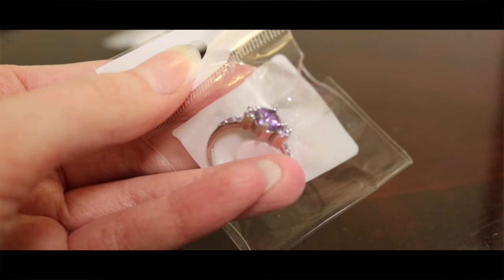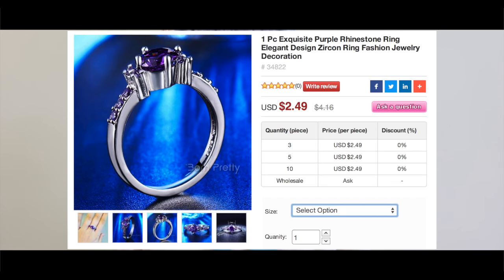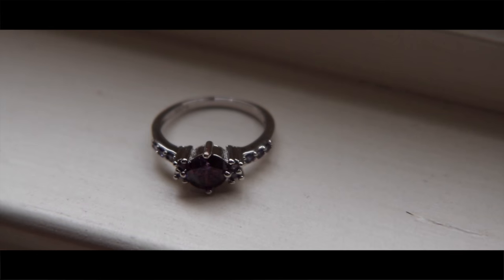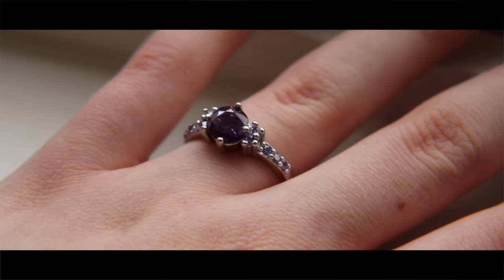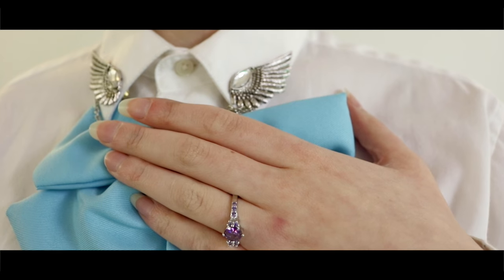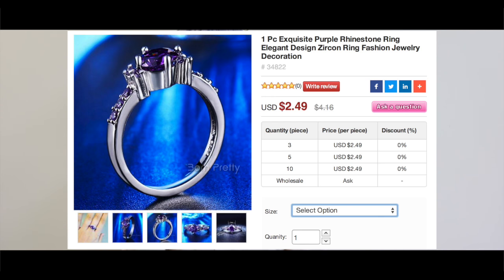The next thing I opened is this really, really cool, pretty ring. Oh my god, I am internally dying inside because it's so pretty. The only thing is that it is size 8, so it doesn't fit on this finger, but it does fit on my thumb and kind of fits on my index finger, so I'm just going to keep it there. The ring has these really pretty purple gems on it, unlined with silver. It just looks so elegant, and it does not look like a $2.50 piece of jewelry.